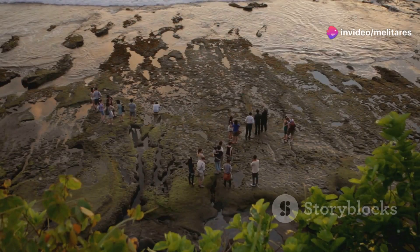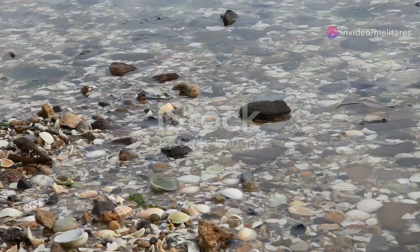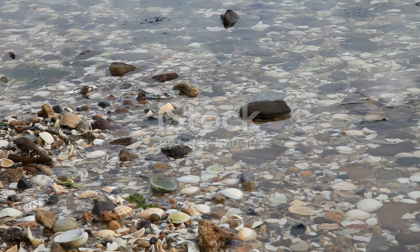Hey there, fellow nature enthusiasts. Have you ever wondered what secrets lie beneath the surface of New Zealand's rocky shores? Let's dive into the mesmerizing world of intertidal creatures and become true rock pool explorers.